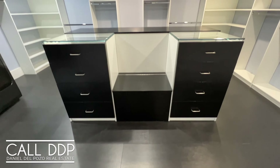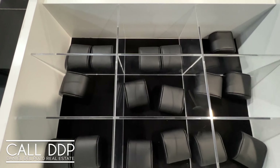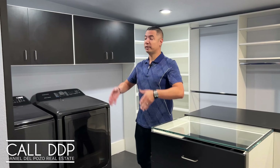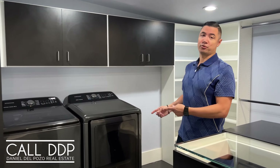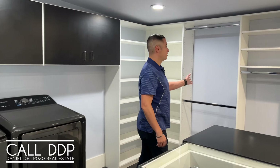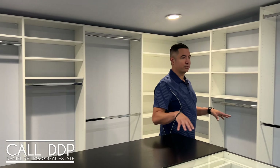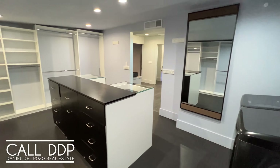As we enter the closet, this is what most closets would want to be. You have custom everything — a place for your watches, a place for your jewelry, a full length mirror, and a washer and dryer. That's something that everybody would love to have inside their primary closet. You've got plenty of places for racking and hanging things. Everywhere you look there's somewhere to put something. This is an awesome primary closet.